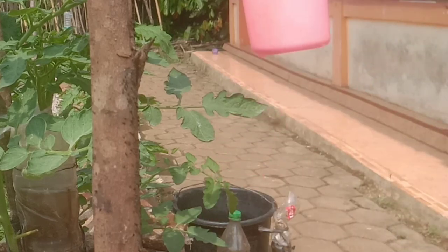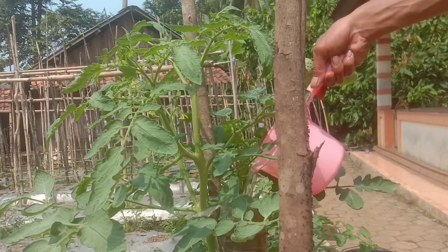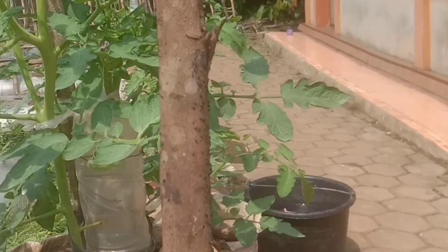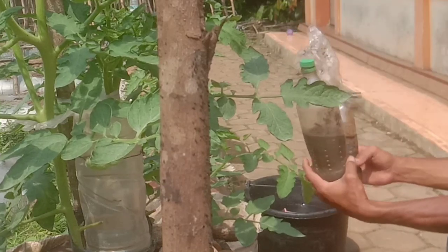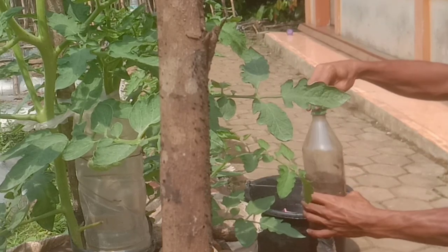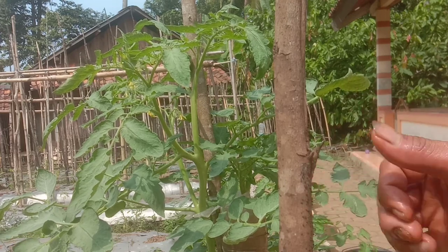Terima kasih sudah menyaksikan video ini dari awal, dari pupuk dasar kita pakai kunyit sampai hari ini di 27 hari setelah tanam. Jangan lupa, silakan saksikan terus kalau penasaran dengan keajaiban dan keampuhan dari kunyit ini, sahabat. Seperti ini testimoni untuk saat ini. Wassalamualaikum warahmatullahi wabarakatuh. Salam hijau.